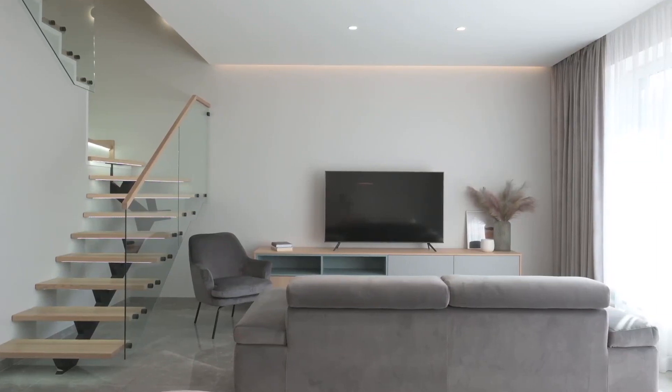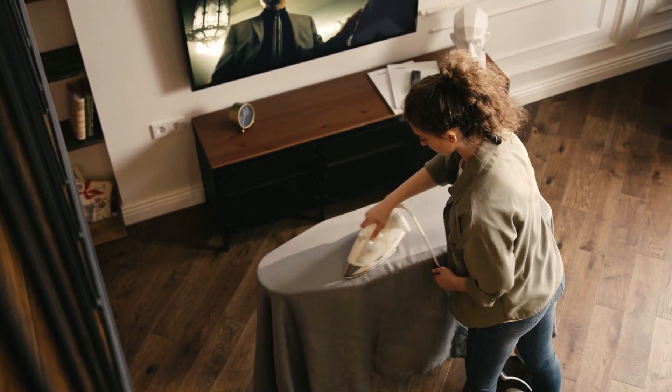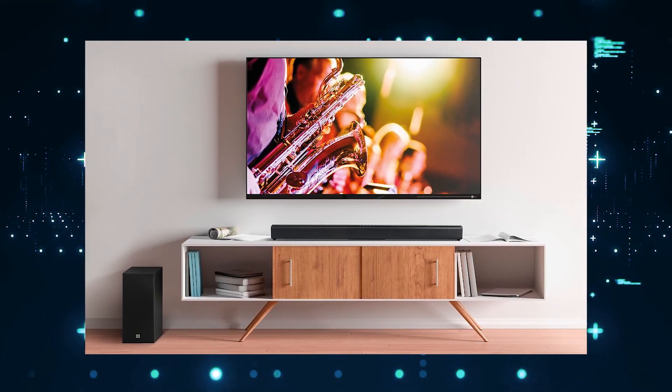You should know the size of your room before you go out and buy a soundbar. The size of your room will determine how powerful of a soundbar you'll need to buy. This particular soundbar puts out some powerful watts, but make sure that it's the best soundbar for your particular space.